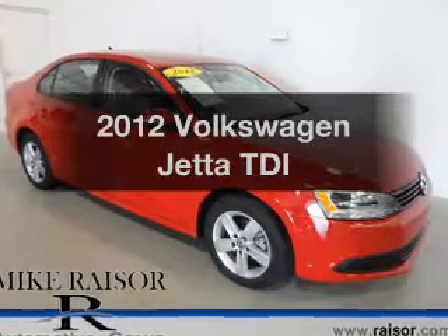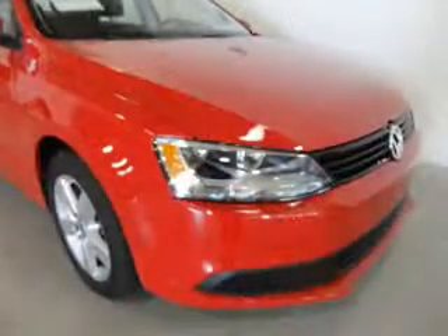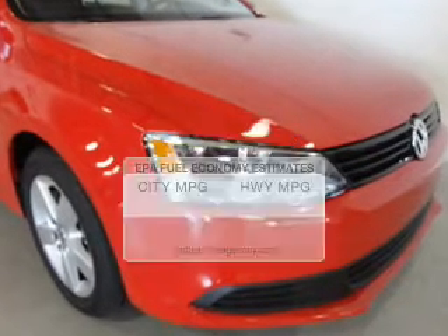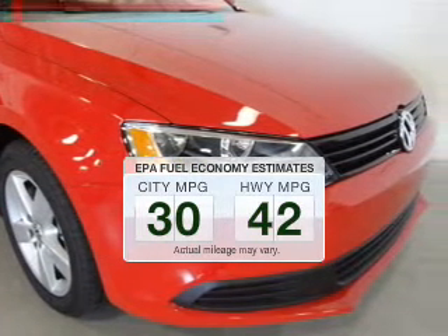Get noticed in this 2012 Volkswagen Jetta. If you're looking for an automobile with great attributes, look no further. With low miles, this automobile will take you far and get you where you want to go. In the city or on the highway, you'll spend less time at the pump with this fuel-efficient vehicle.